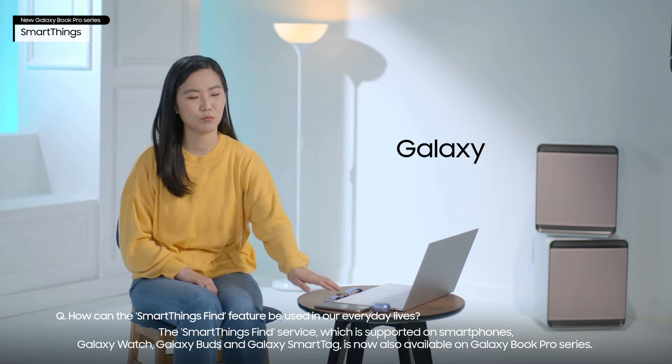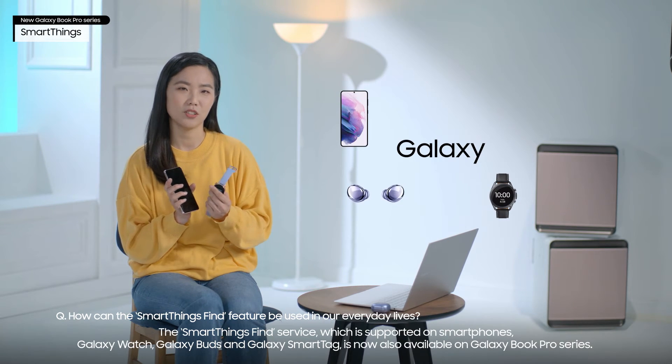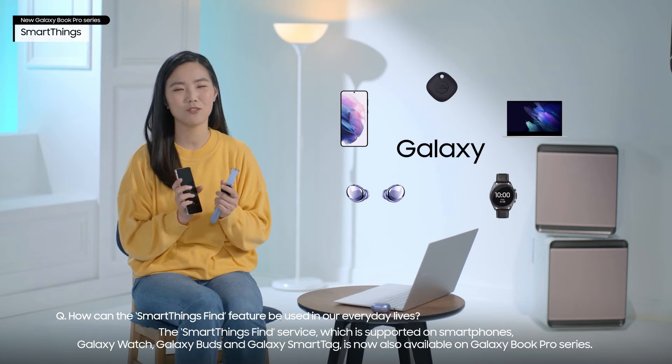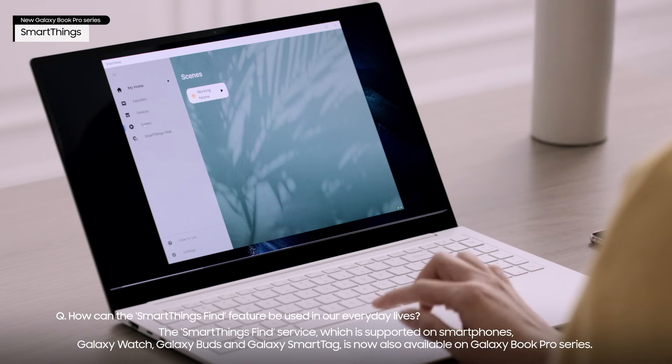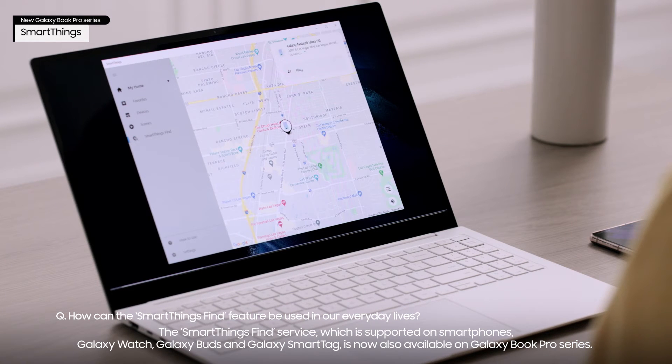The SmartThings Find service, which is supported on smartphones, Galaxy Watch, Galaxy Buds, and Galaxy SmartTag, is now also available on the Galaxy Book Pro series.